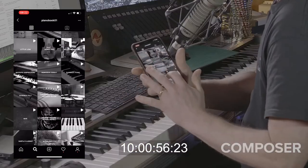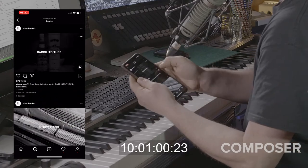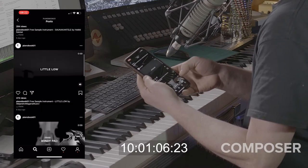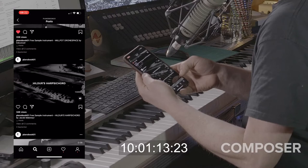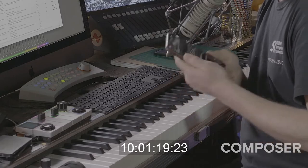Not only can you see all the instruments there, but actually if you go into them, unmute, you can actually browse sounds. Whenever you have a spare moment, if you can browse Instagram, you can browse Pianobook.